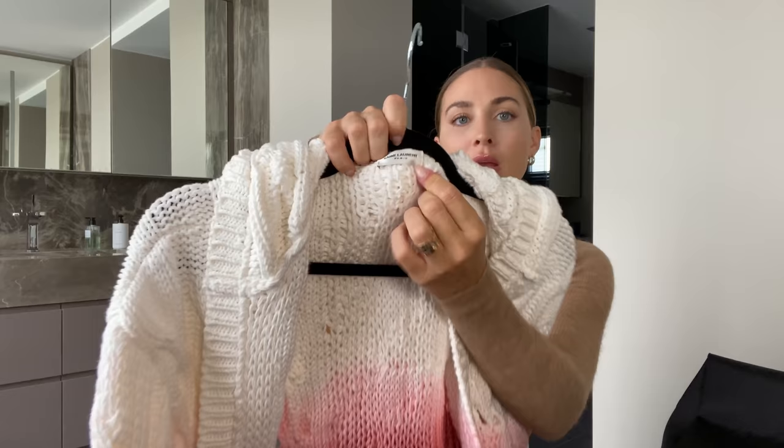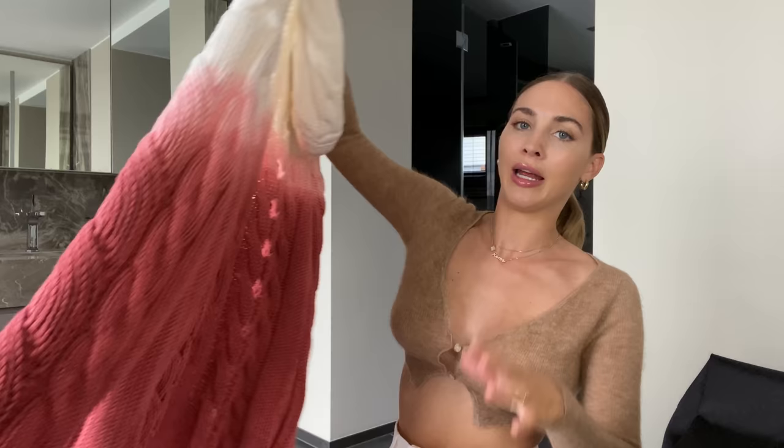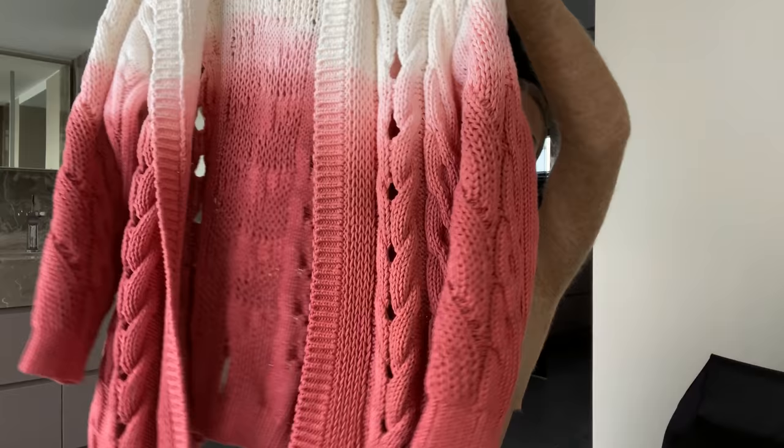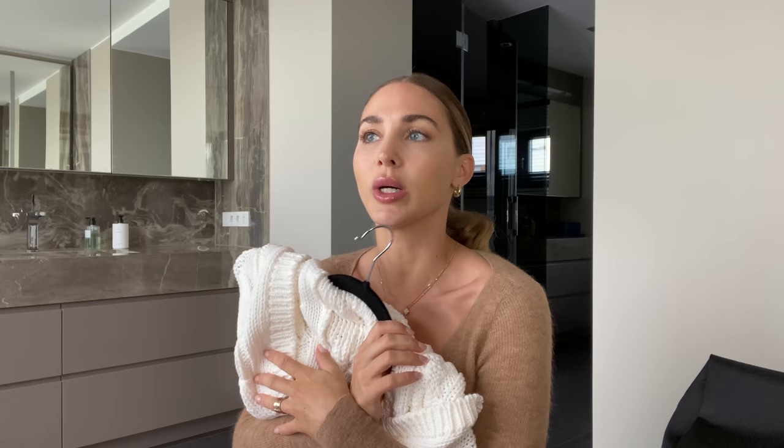The last piece I thought would be cute for fall is a knit cardigan — I found this one by Saint Laurent. It was on sale, but you can also get it in black for the new season. I love the fade and the colors; I'm aiming for a more colorful wardrobe this fall. This cardigan is super warm, you can put it over everything. I'm thinking about getting it in black as well because you can never have enough knit cardigans.